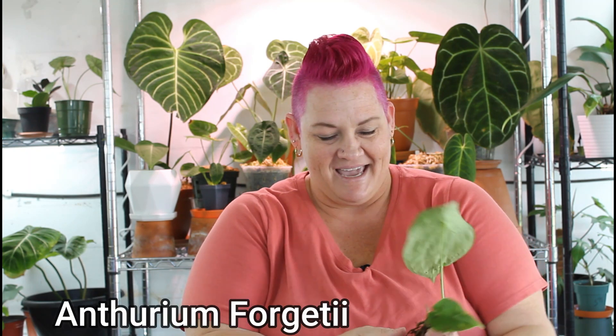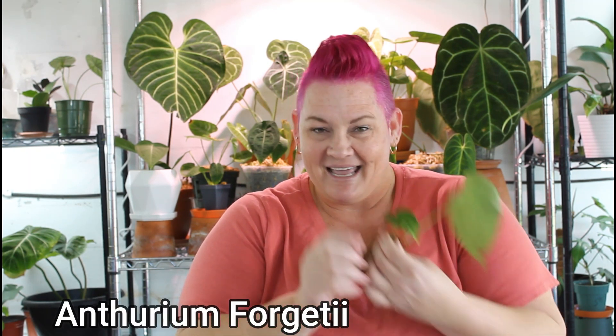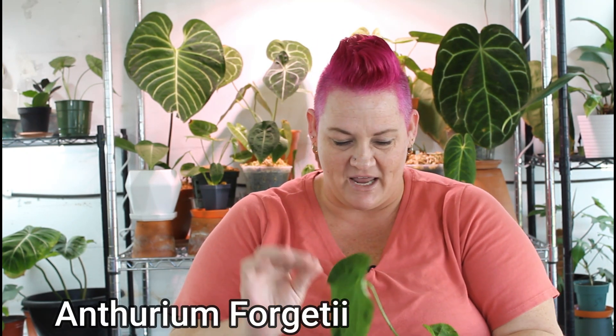First, a little baby anthurium forgettei. It's got a little baby leaf here — looks a little yellow — but the root system is in good shape and the plant is in good shape overall.